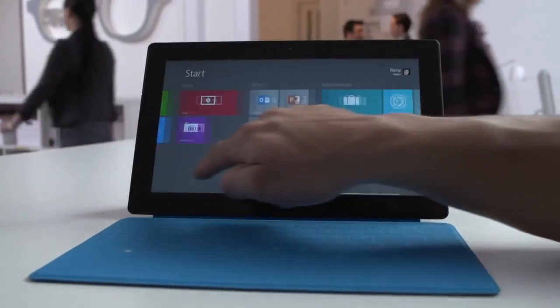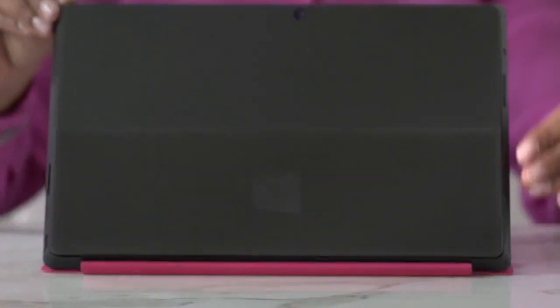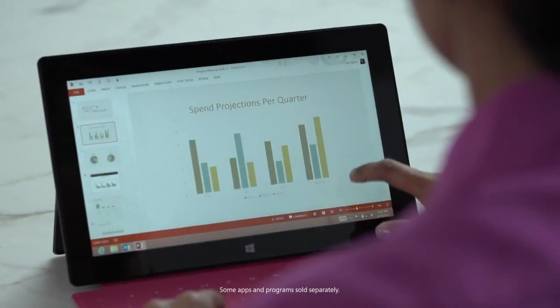Welcome to Surface Windows 8 Pro. Sleek, light and durable meets powerful PC. The integrated kickstand supports Surface while you create, present and connect.